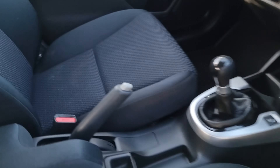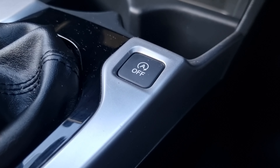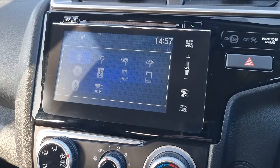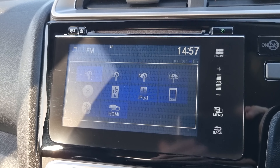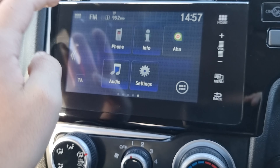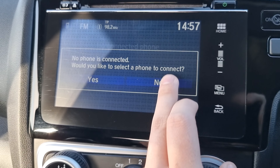In the front of the car we've got a normal handbrake with a six speed manual gearbox, stop-start on or off, and your air conditioning just here. We've got a seven inch touchscreen which has all of these audio sources on it, and we've also got your Bluetooth hands free as well.